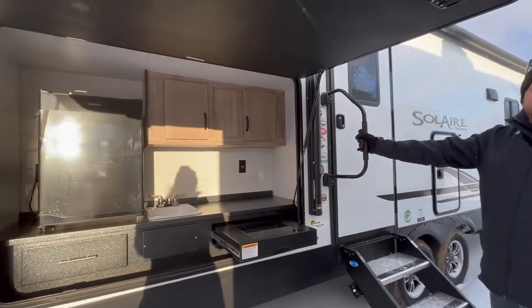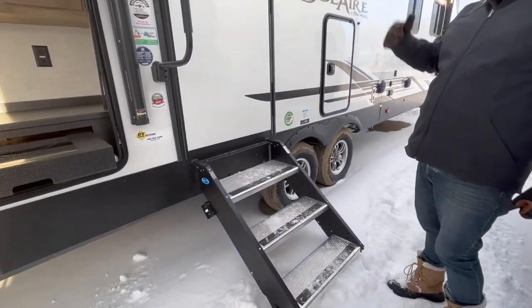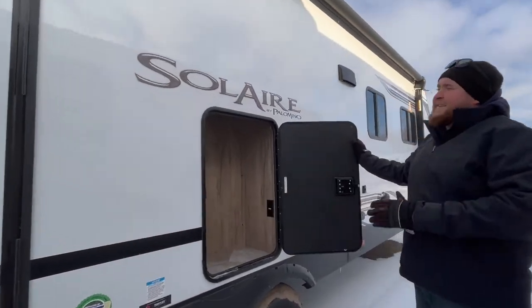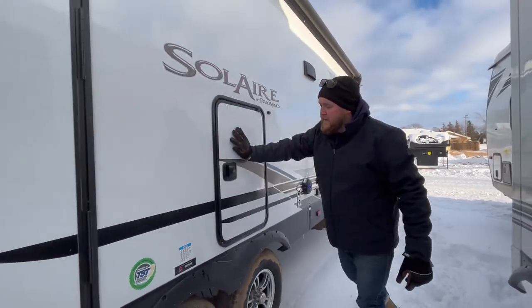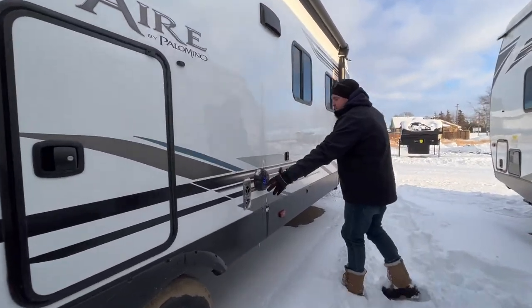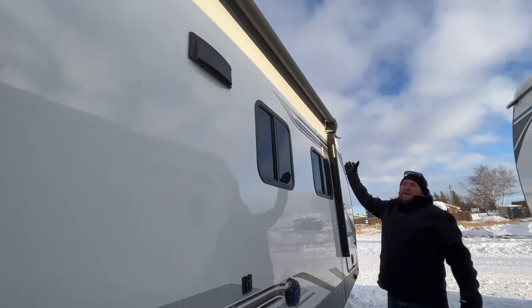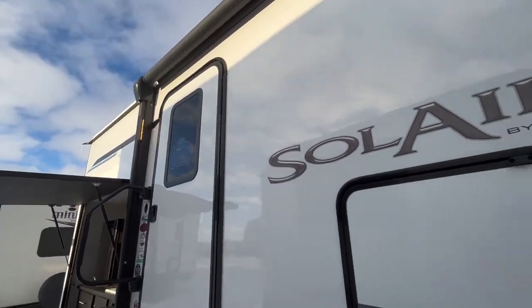There's a large entry assist handle right at the door. You do have the upgraded steps, which fold right inside of the door. We have another storage compartment on this side — it's a nice tall storage compartment, so all of your brooms, rakes, and anything you want to bring can go in there. We also have outdoor speakers which have lights built into them, and the power awning has lights built into it as well, brightening up your whole patio area.